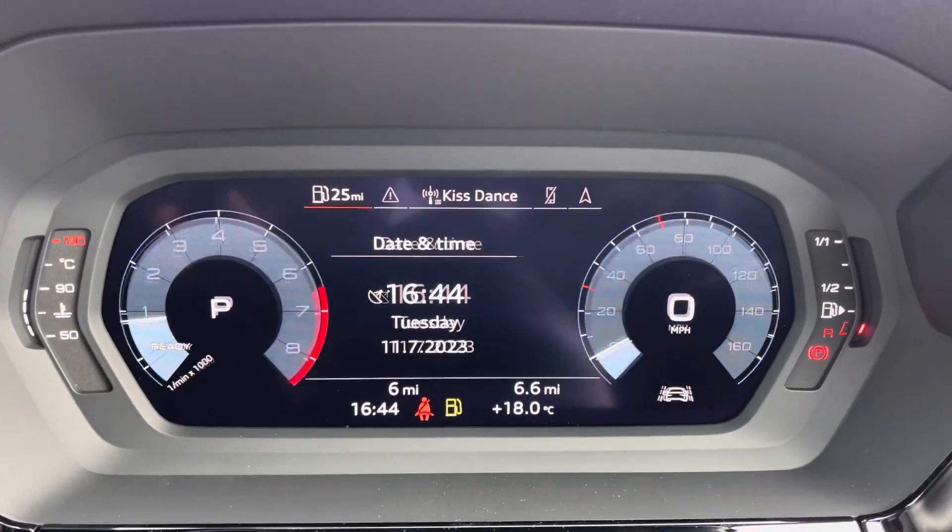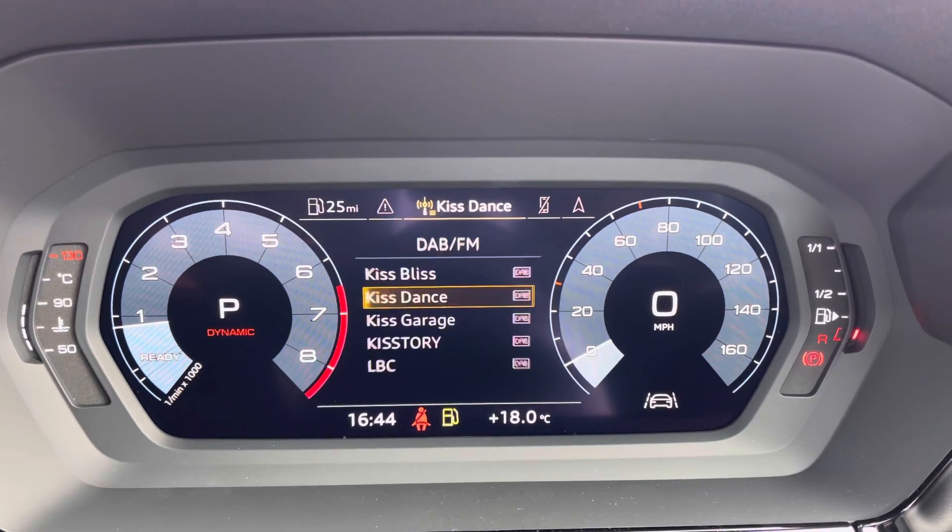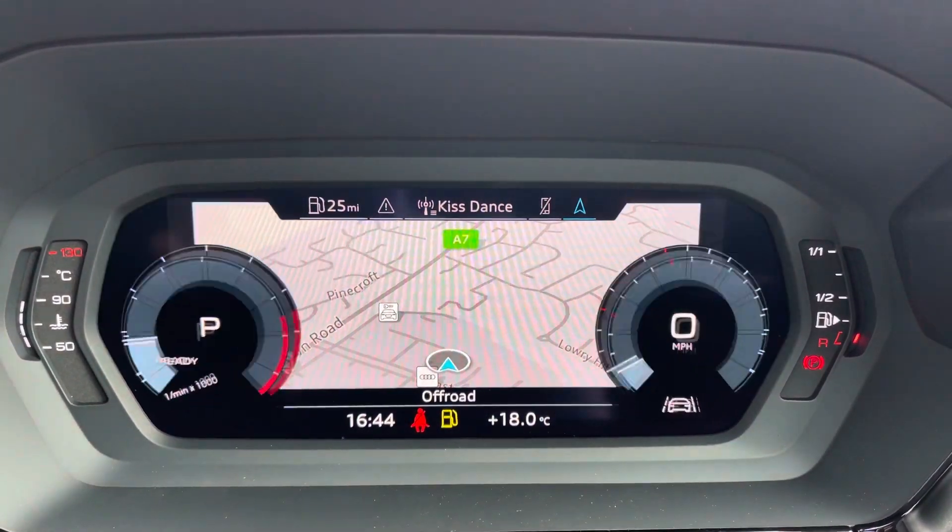The virtual cockpit connects to a huge range of multimedia features at the touch of a button, and it does add a personal touch to the vehicle.